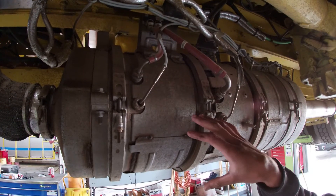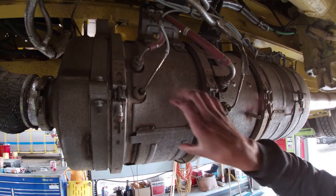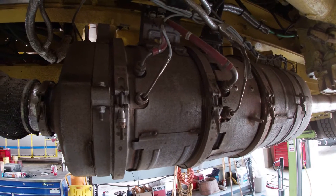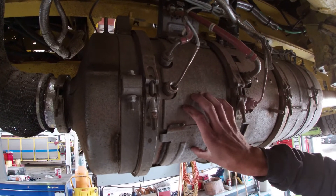During the regen process, this is what's being cleaned. This gets very hot and it turns that black soot into ash, and it does retain that ash. So this is a serviceable item.